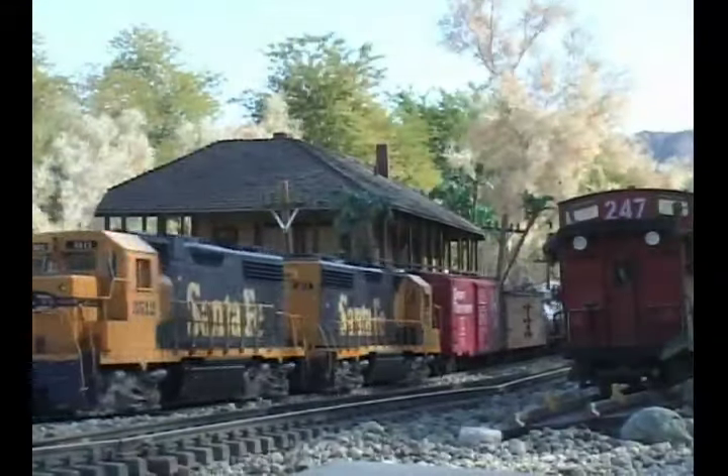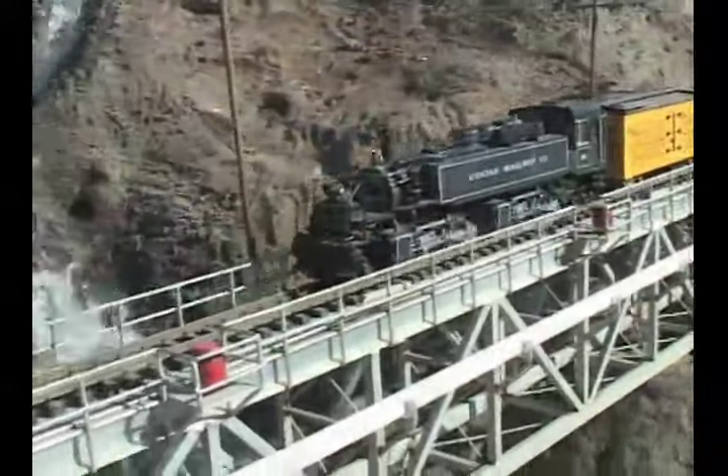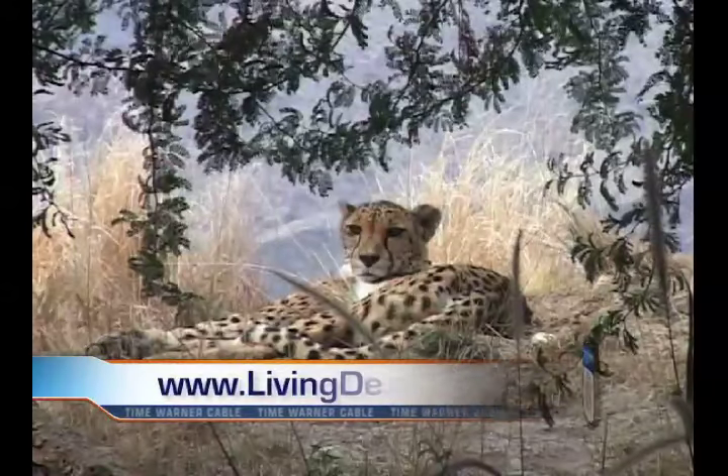Marvel at the Old West, Grand Canyon, Main Street USA, and more. Log on to the website for more information. This is Stephanie Potay reporting for SoCal's Best. The Living Desert — let's go.